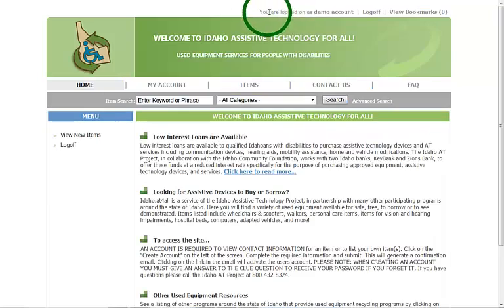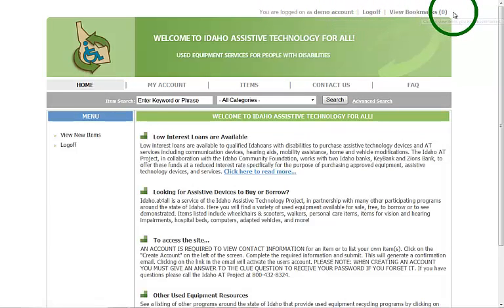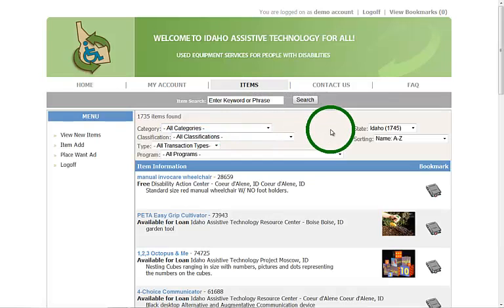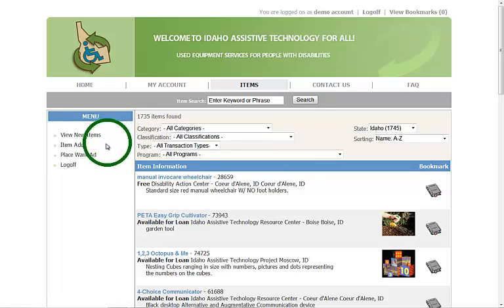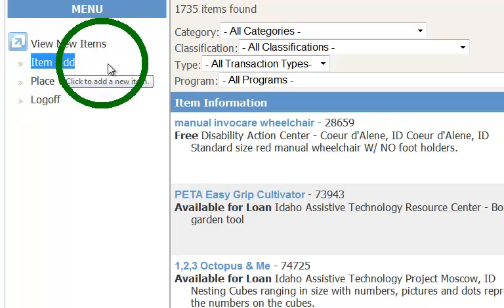Once you sign in, you'll see your name at the top with the option to log out as well as view your bookmarks, which I'll show in a moment. Now let's go back to the Items tab. Once you're logged in you can do advanced features including adding your own items to the website — just click on the Add Item tab and you can list your own items.